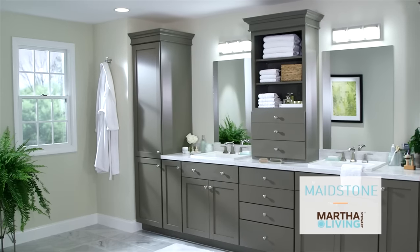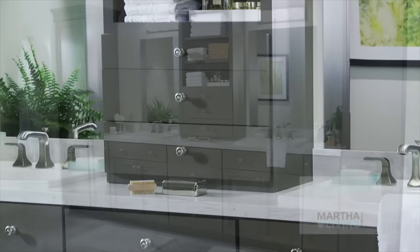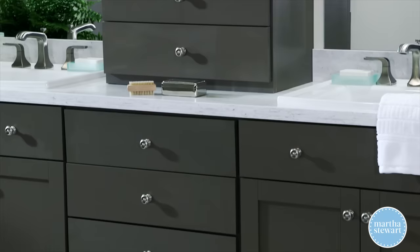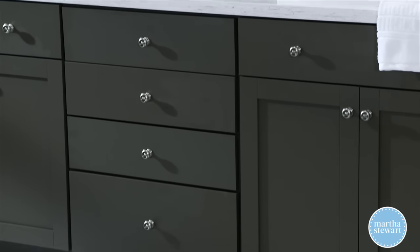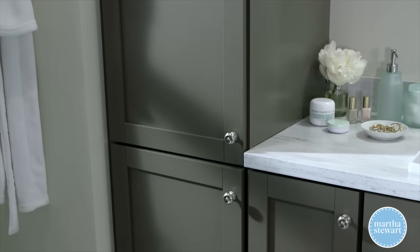And even bathrooms — we have the solutions you are looking for. This lovely bathroom was created using our Made Stone cabinets that have a simple, shaker-inspired style.